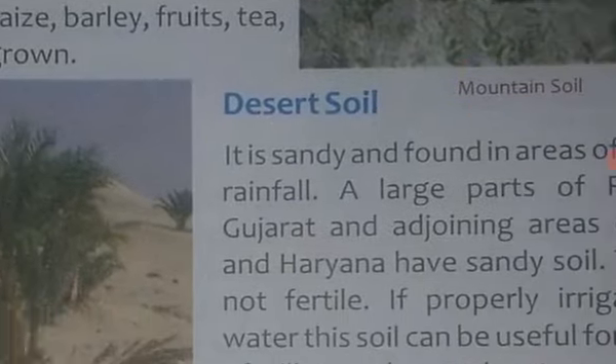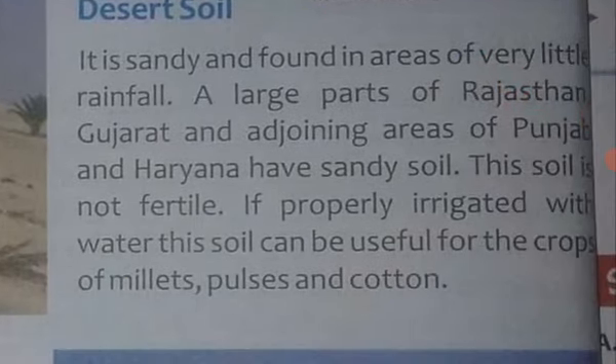The next is desert soil. It is sandy and found in areas of very little rainfall. Jis jagah par paani ki kami hoti hai, wahan varsha kam hoti hai, toh wahan is tarah ki soil payi jaati hai.